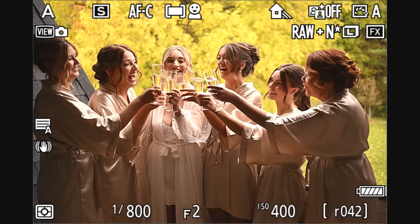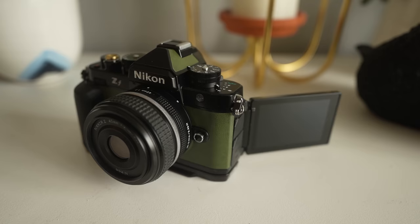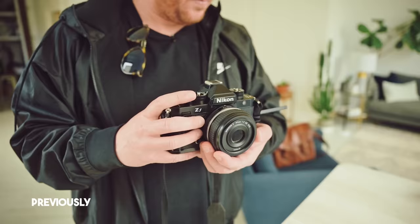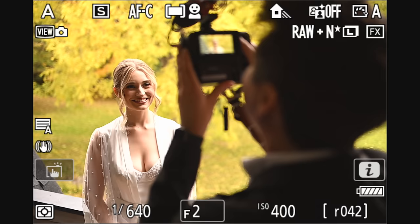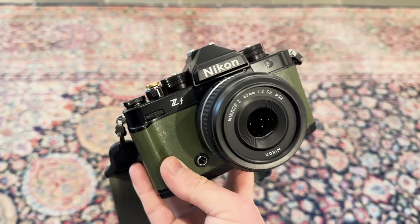This is my first time using the Nikon ZF for a wedding. I got the moss green, and I was someone that reviewed the pre-production version of this camera — I did not get to keep that one. I didn't get any discounts whatsoever. I paid full price at BJ Photo in Waterloo, which I recommend, and I got it with the 40mm F2 kit lens, which I'll be using today.